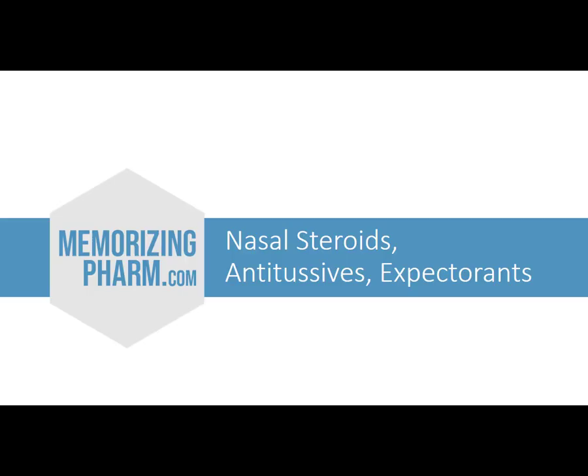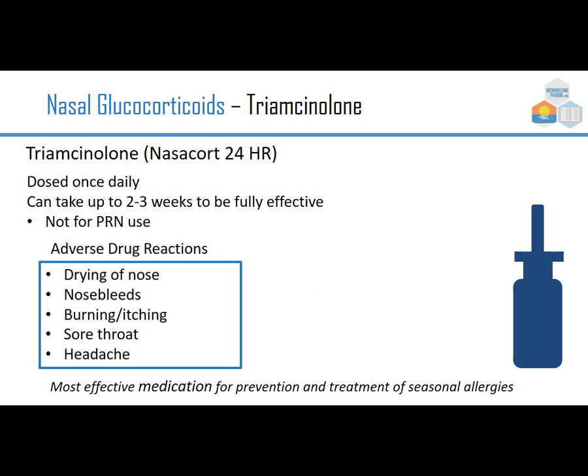When someone has seasonal allergies annually, it's really better to use a nasal steroid. Triamcinolone, brand Nasacort 24-hour, is a nasal corticosteroid dosed once daily. It can take two to three weeks to be fully effective, so it's not for PRN use — which puts off a lot of people. However, it works much better than treating with antihistamines. Adverse drug reactions are mild: nasal drying, nosebleeds, burning and itching, sore throat, and headache, but it's the most effective medicine for prevention and treatment of seasonal allergies.